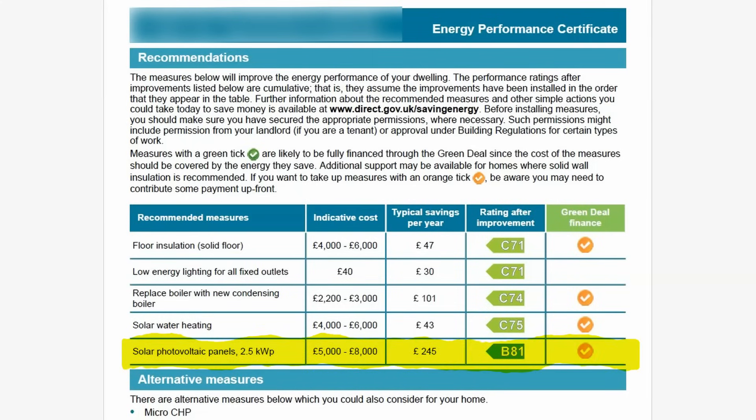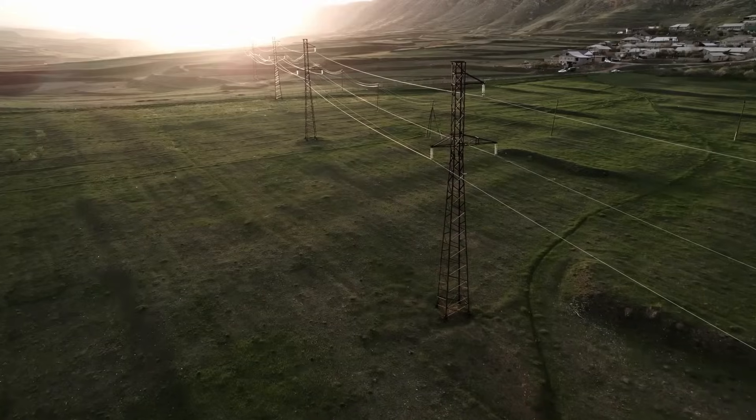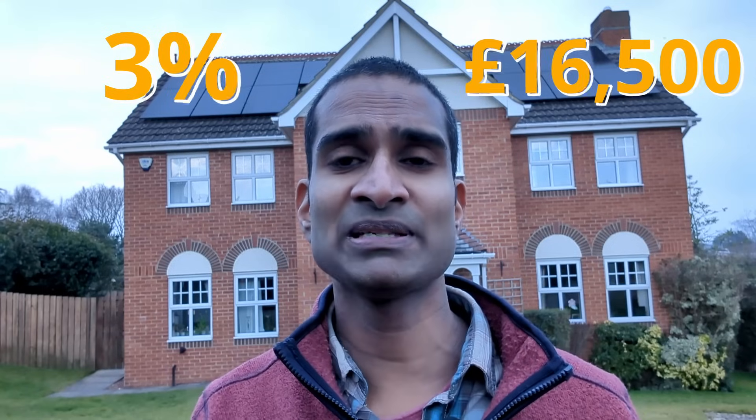The monetary gains don't end with savings and export payments. With increasing demand for properties with sustainable energy solutions, homes with solar panels and battery storage are selling at higher values and faster. Solar and battery systems can increase property prices by improving your home's EPC rating, future-proofing it for electric cars and heat pumps in line with the UK's shift to a lower carbon future, and allowing it to generate profit from excess solar sold back to the grid. Some reports suggest solar panels can add anywhere between 3 and 14% to the value of your home. Even at the most conservative 3%, that could add at least £16,500 to our property's value based on current valuations.